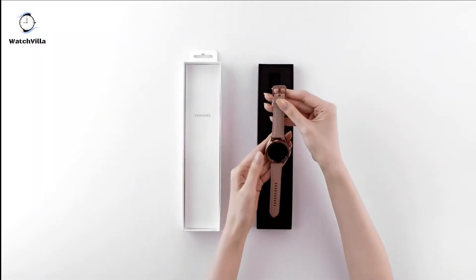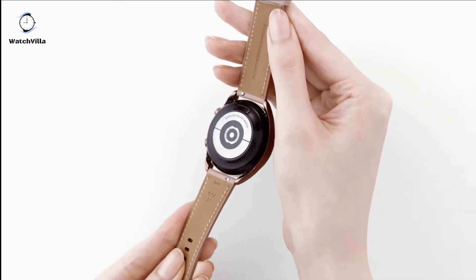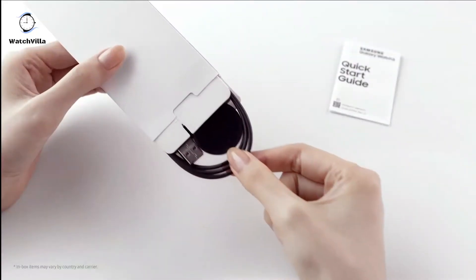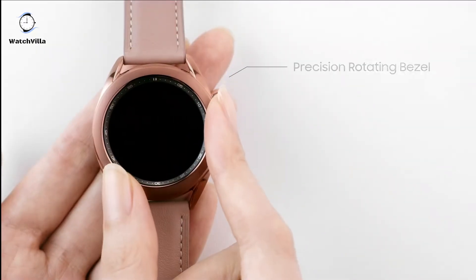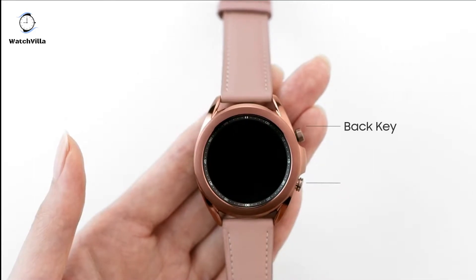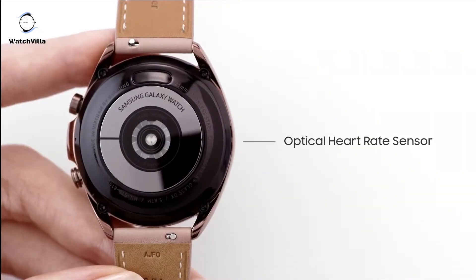Galaxy Watch 3 gives you the freedom to call, text, stream music and get notifications via LTE connectivity. You can share the PDF report of your ECG recording with your healthcare provider using the Samsung Health Monitor app on your compatible Galaxy phone. The Galaxy Watch 3's long-lasting battery can go for more than a day on a single charge, and you can always get a quick boost from your compatible Galaxy phone with wireless power share.